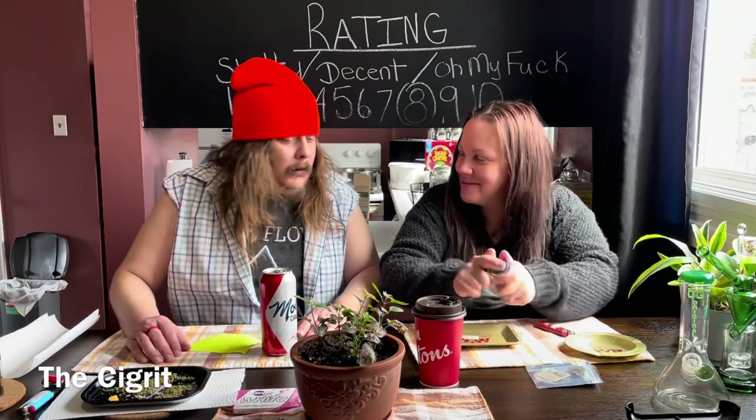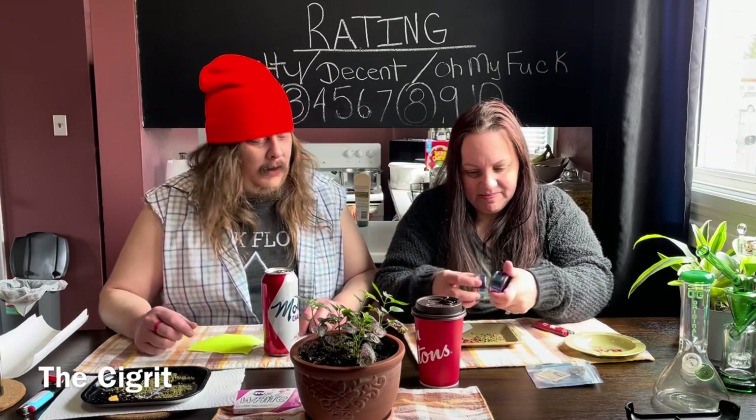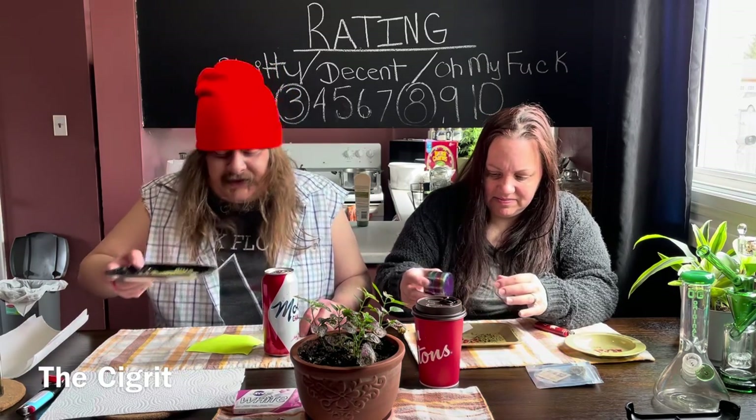Just grinding it up. It's really sticky stuff — it's one of the stickiest strains I've handled in a while. It's got a really strong smell. A citrusy... yeah, something.